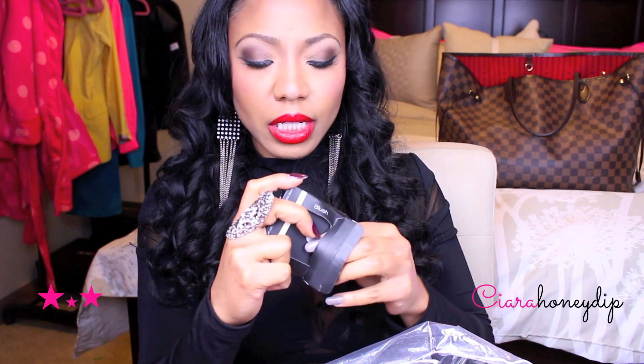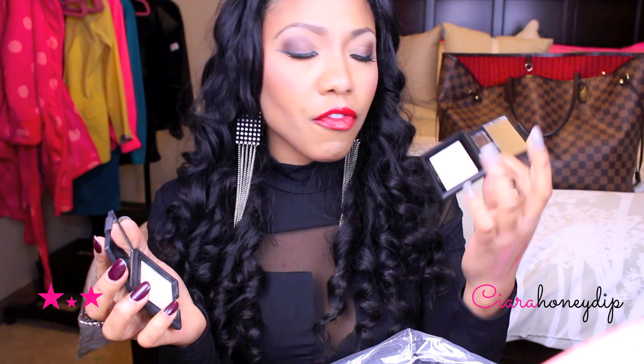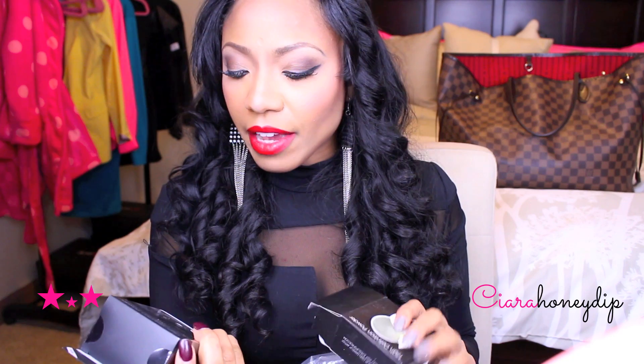I got a translucent mattifying powder. I also got this blush in Gotta Glow, and this puts me in the mind of Albatross by NARS. The e.l.f. is not necessarily a dupe for the Albatross — the e.l.f. highlight is matte and powdery and the Albatross is really shimmery and sheeny and shiny. They both serve different purposes, but if you're just in need of a highlight with no shimmer, I would go with this at $3.00 — I got it on sale for $1.50 — versus this that I paid like $30 for.